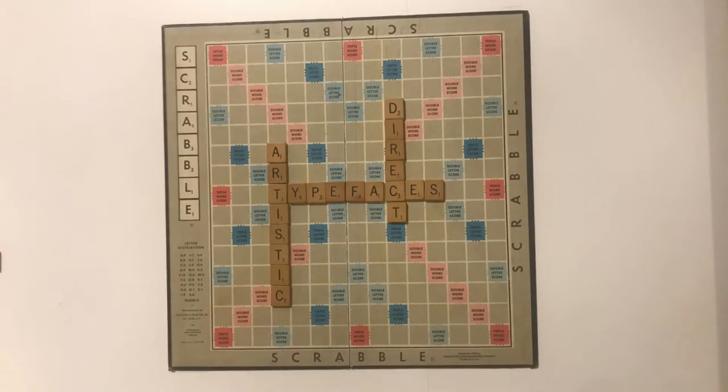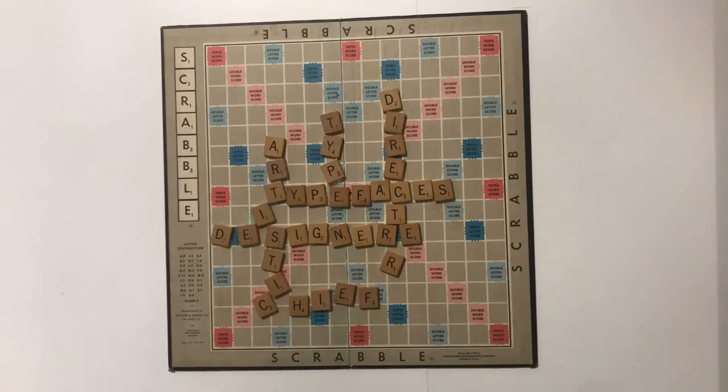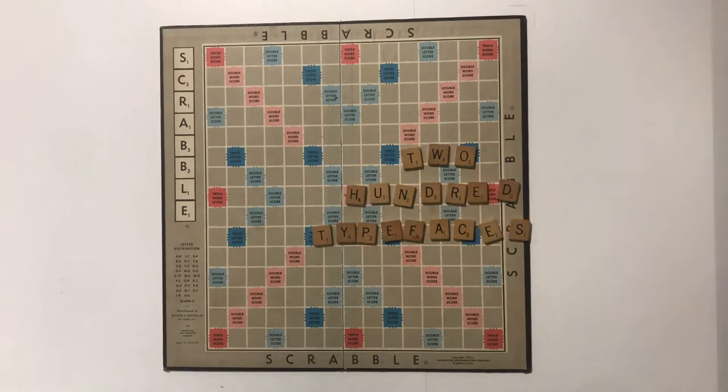Later, he became the company's artistic director and the chief type designer from 1900 to 1937. Over the course of his career, Benton produced over 200 typefaces alongside his team at ATF.